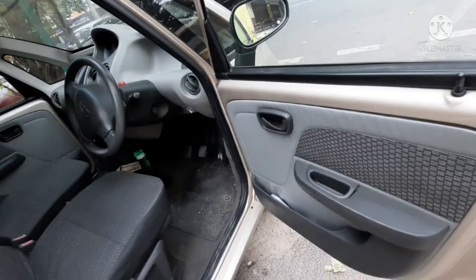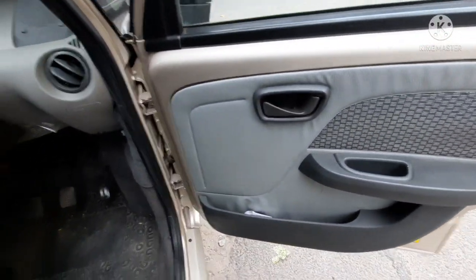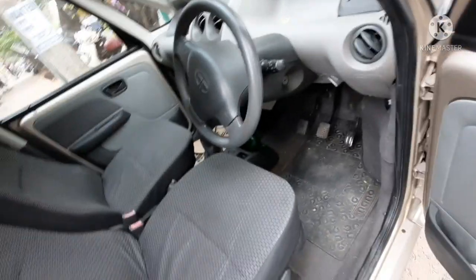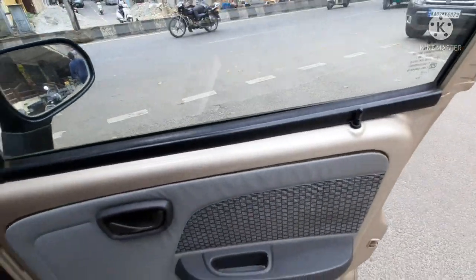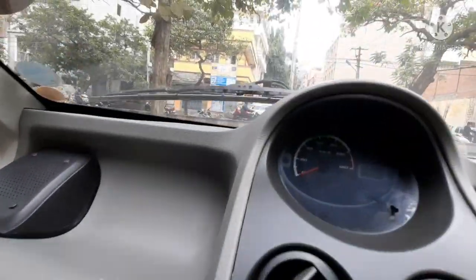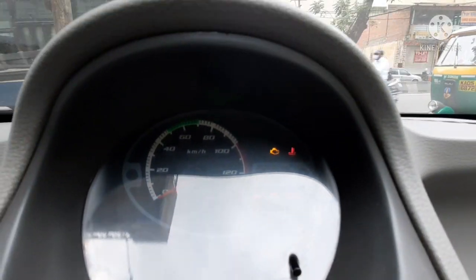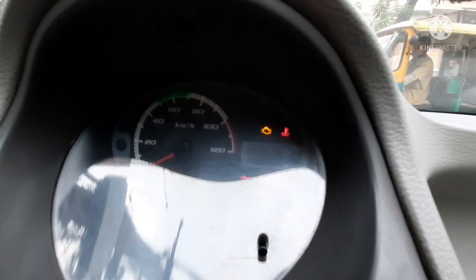At the driver side door, there is no winding handle because the front two windows are power windows. There is also a storage space and a lock and unlock lever. This car has covered around 48,000 kilometers till now.